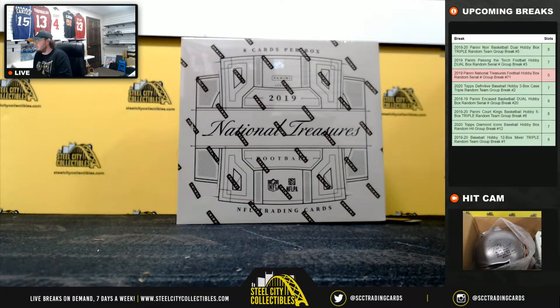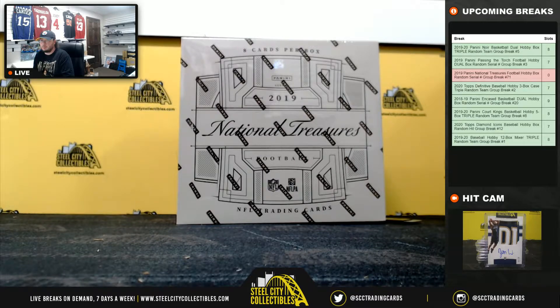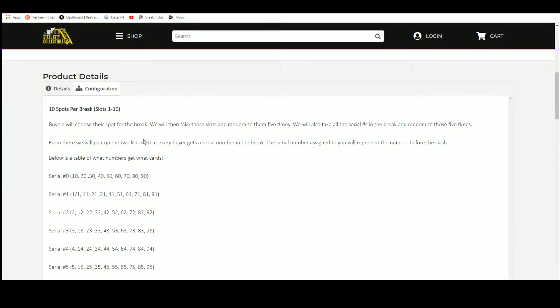Alright everybody, our next break here is our 2019 Panini National Treasures Football Hobby Box Random Serial Number Group Break, number 71. Ten spots — we'll randomize those spots five times. We'll randomize the serial numbers one through zero five times, then pair the two lists up so that every buyer gets a number in the break.